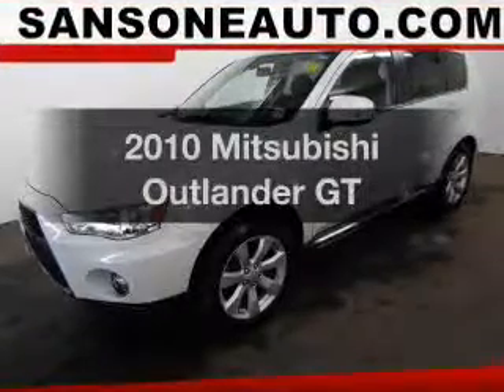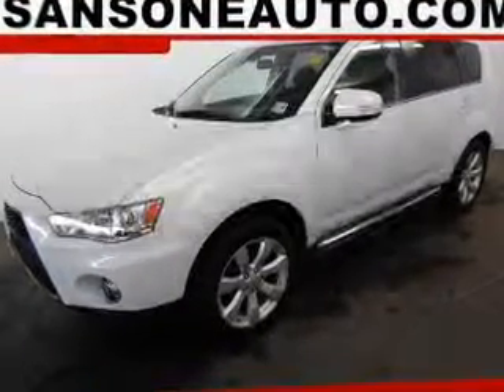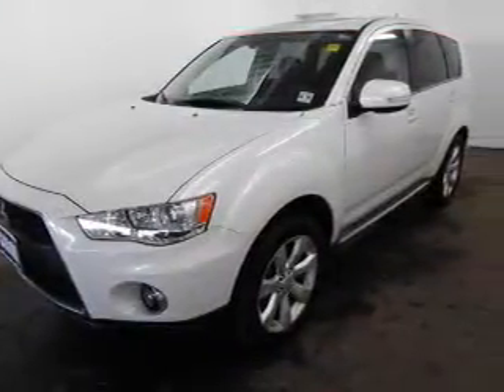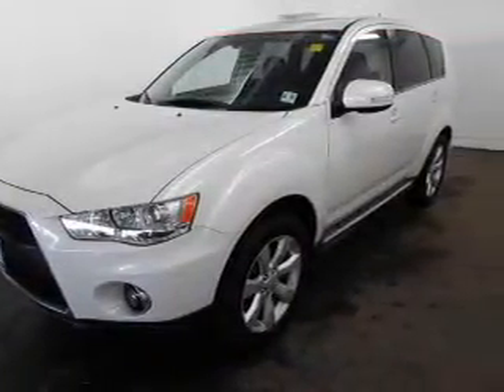Find everything you wanted to ride under one roof with this vehicle. The powertrain includes four-wheel drive with a reliable six-cylinder engine that responds smoothly to its six-speed automatic transmission.